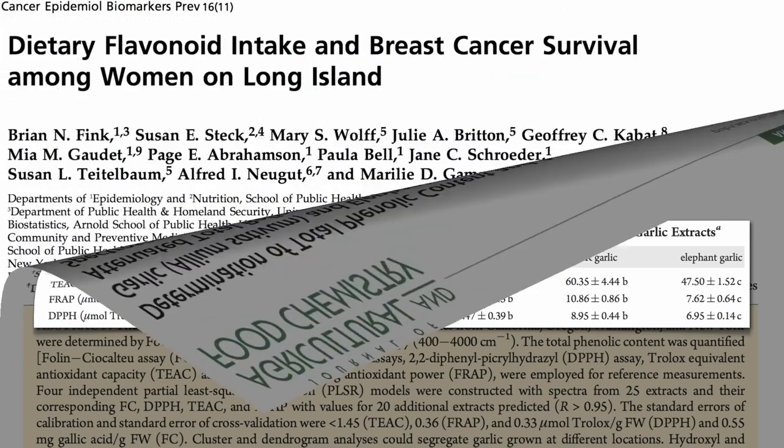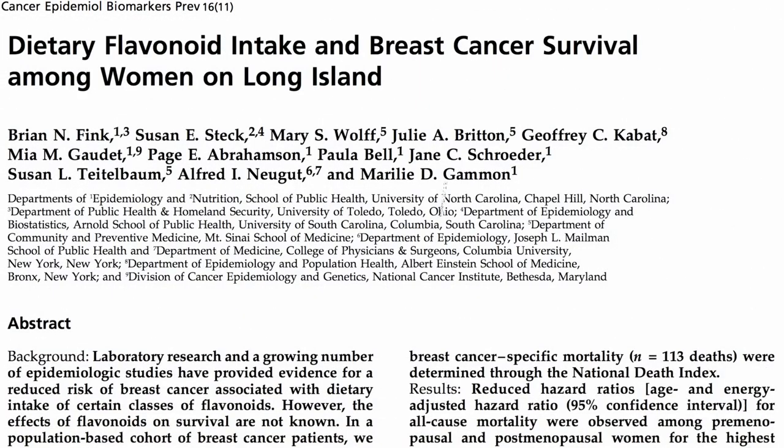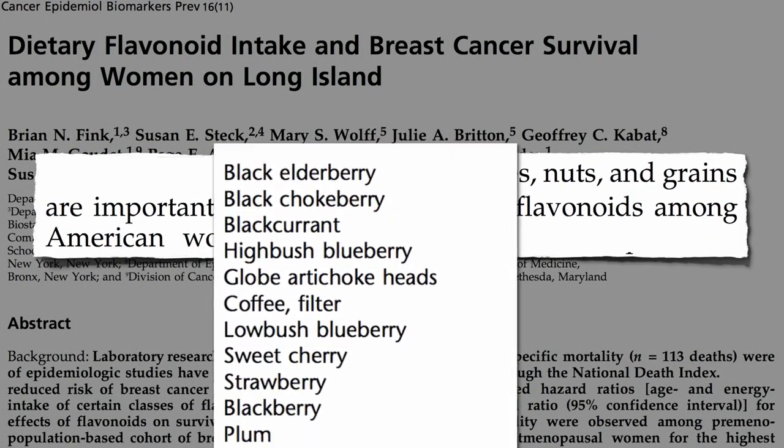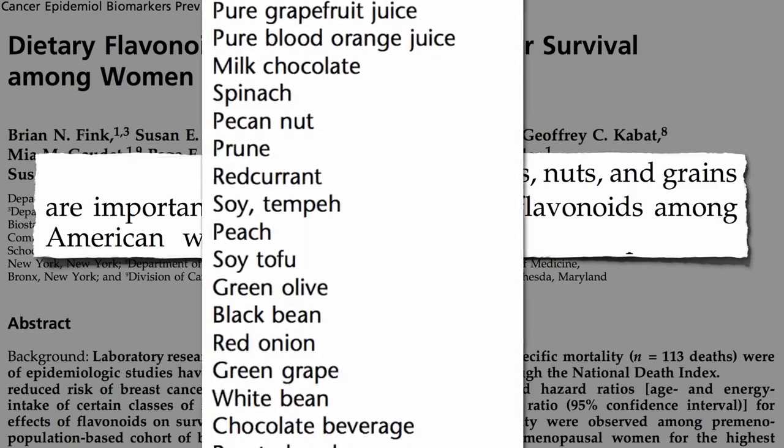What about flavonoid phytonutrients found in fruits, vegetables, nuts, and grains? Here are the top 100 sources in the world.